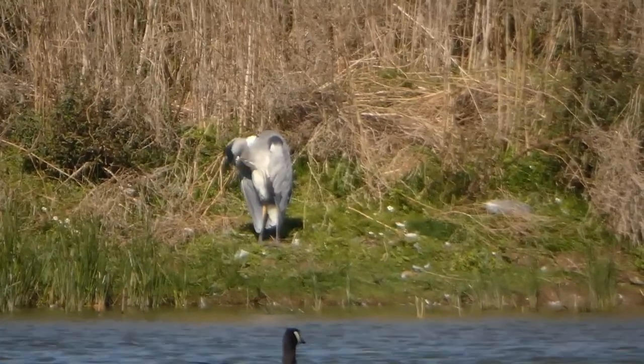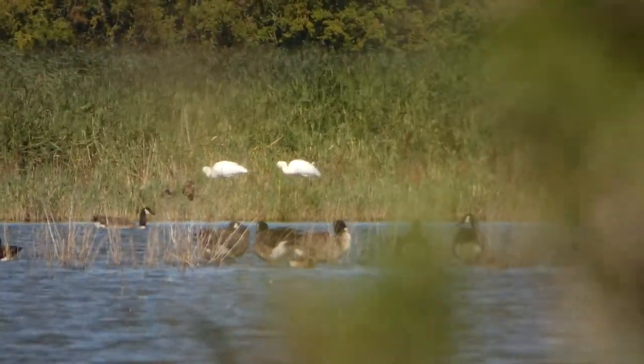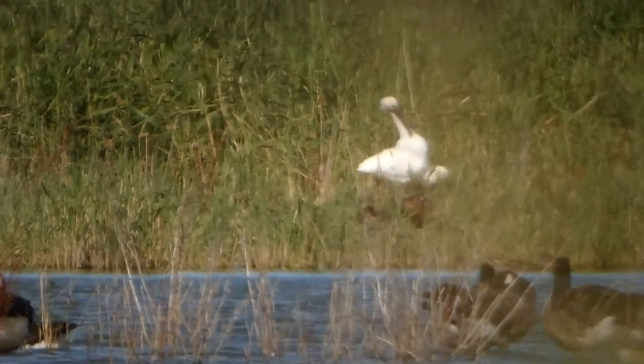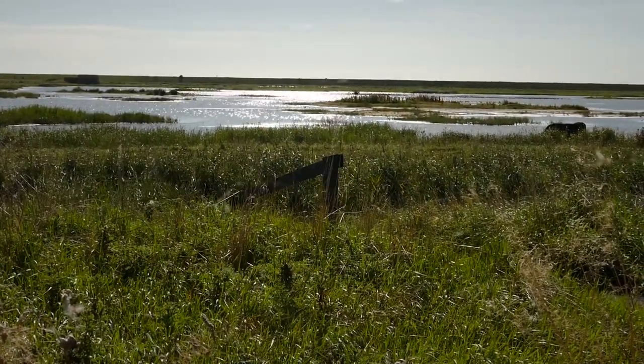Just scanning around - not much on view at the moment, just Canada geese and grey herons. But this is much more like it - these are spoonbills! These are the first spoonbills I've seen in must be around four years at least. They're certainly not very common - there are maybe four breeding pairs in the UK, and around 20 birds winter here, as most fly south for the winter.